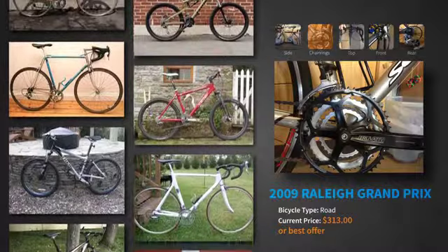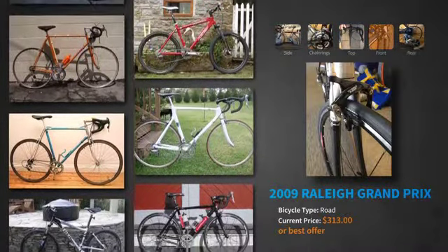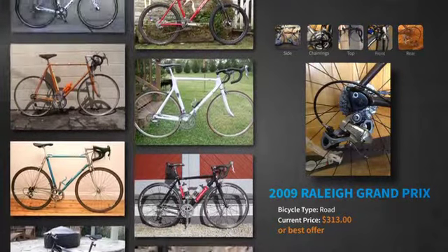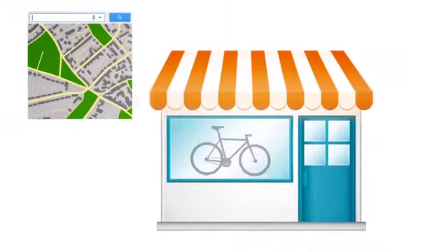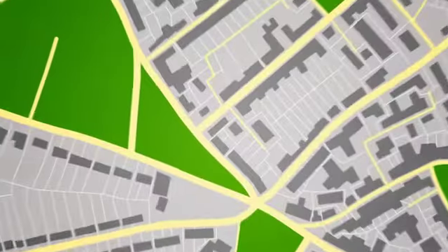When someone else is searching for a used bike to buy, they'll see yours and get the option to buy it at your listed price, or make another offer. The only thing you have to do now is bring it to one of our official retail partner bike shop locations for inspection and shipping. You can use the tool on our website to find the location closest to you.